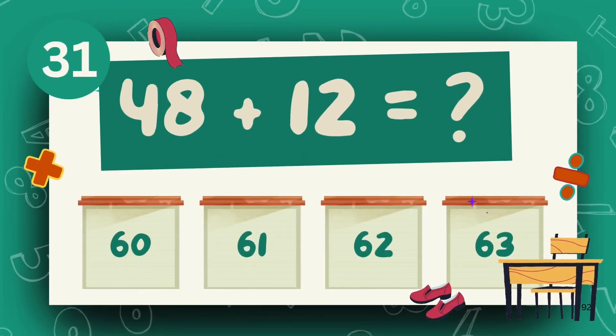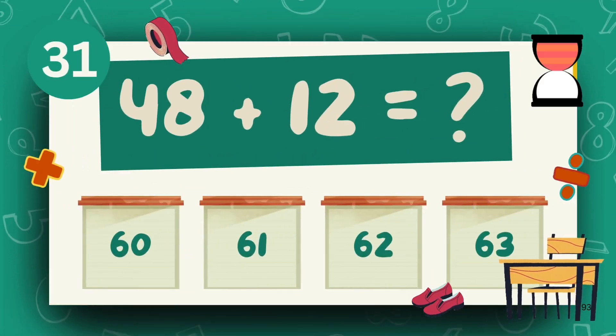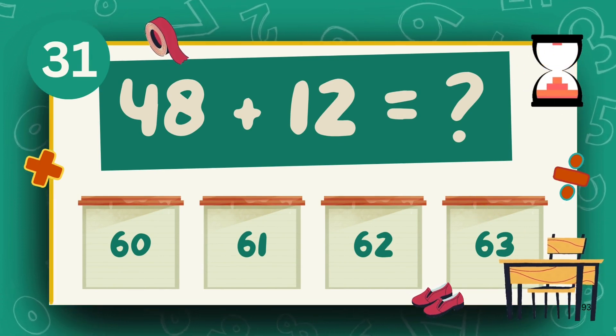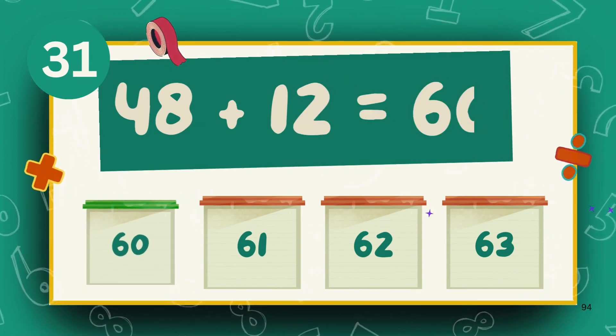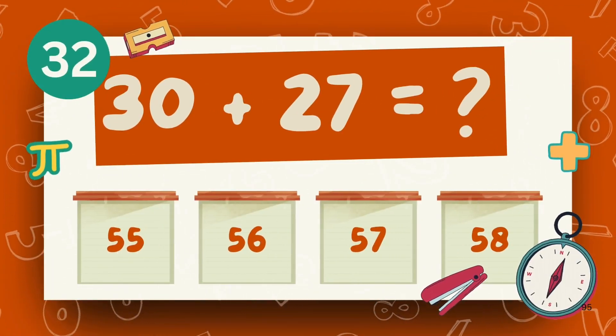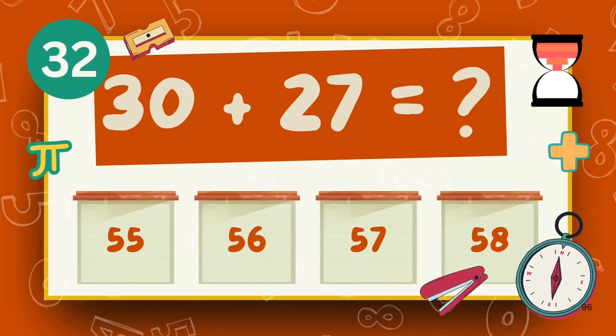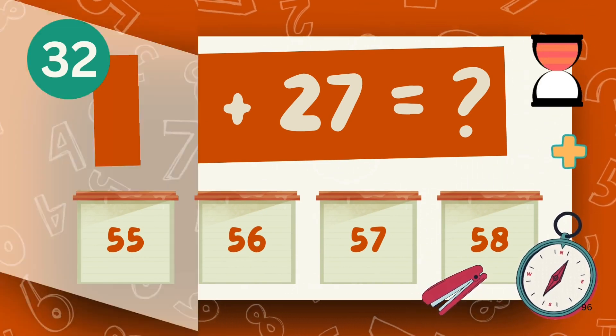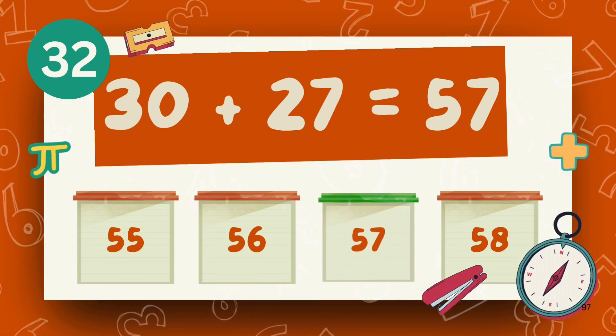What is 48 plus 12? The answer is 60. What is 30 plus 27? The answer is 57.